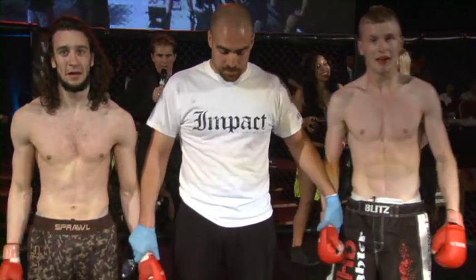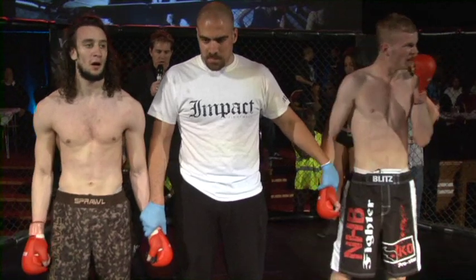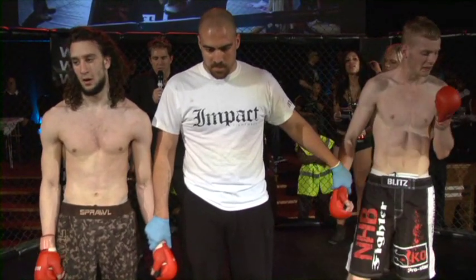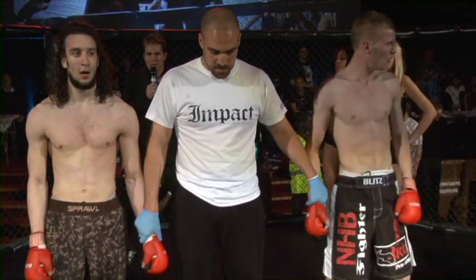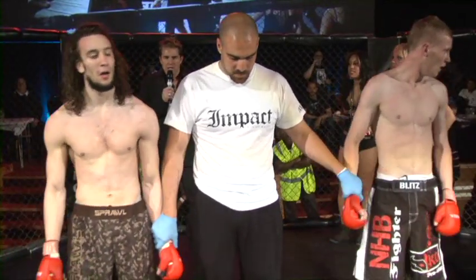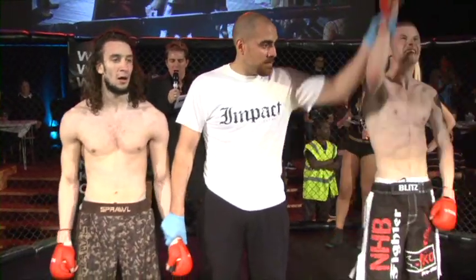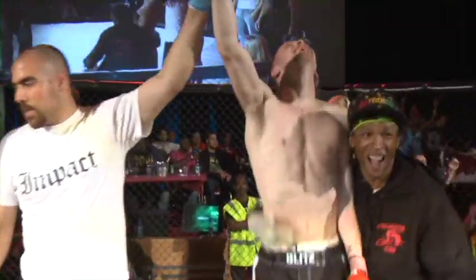Ladies and gentlemen, we have a winner. After three rounds of mixed martial arts action, we go to the judges' scorecards. The judges scored this bout 29-28, 29-28, and 29-28, declaring your winner by unanimous decision, fighting out of Mongoose Tire — William Pettis!